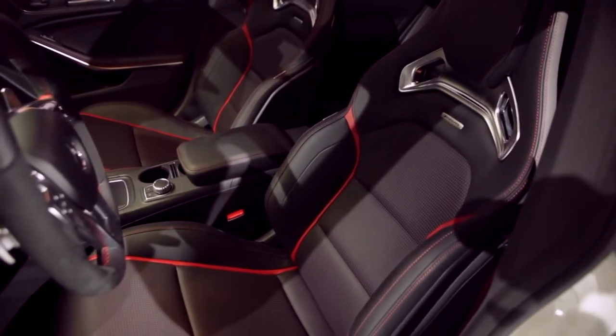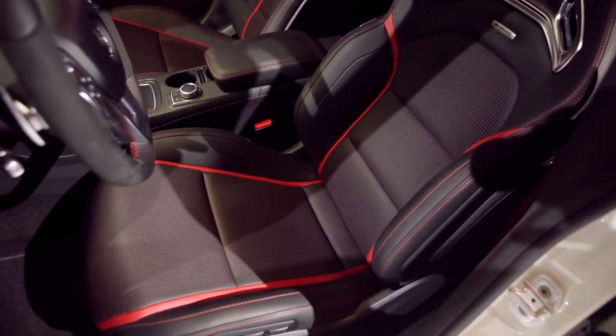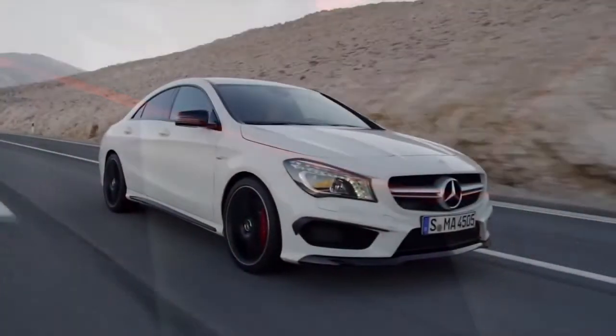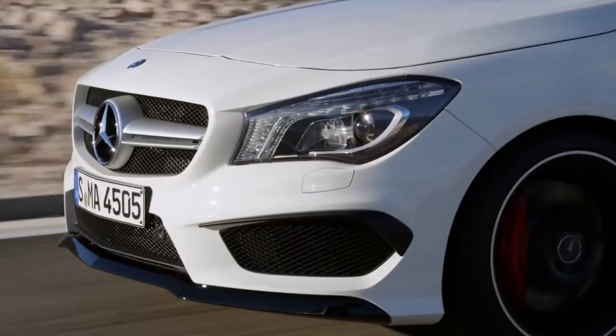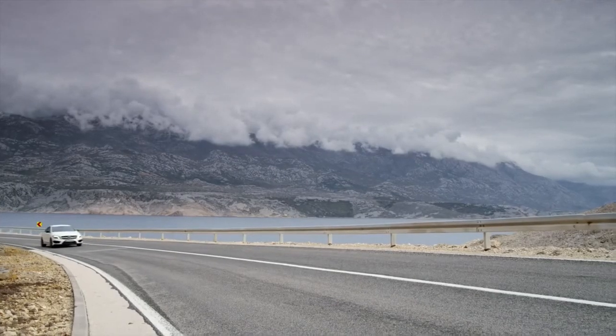As you sit back in these optional sports seats by Recaro, you can see the unbelievable attention to detail — finished in leather, red contrast stitching, and also red inlays into the perforations. Even the electronic systems of the CLA45 are high performance, whether it's the speed-sensitive power steering, collision prevention assist, mbrace 2, or any of the telematics systems — the car's got you covered.